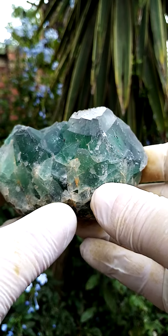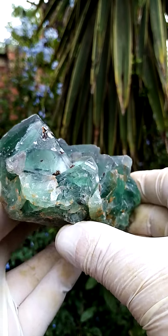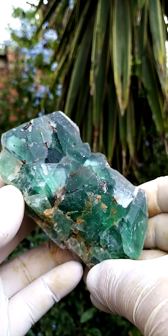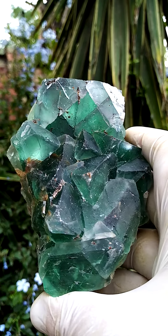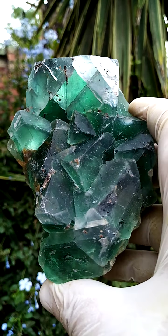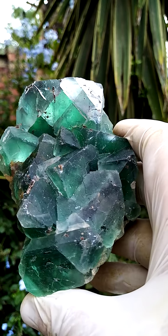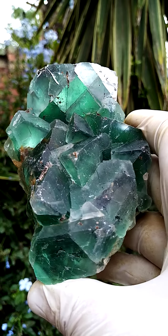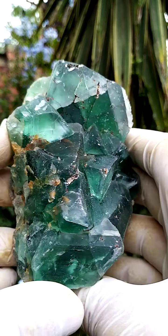It's a pretty large piece, pretty heavy piece too. But a lovely, chunky example of the Okarusa fluorite crystals. Sitting on top would be some brownish material — some hematite or goethite. Often these were coated with iron oxides. It's also associated with drusy quartz, though I don't see any quartz on this particular one.